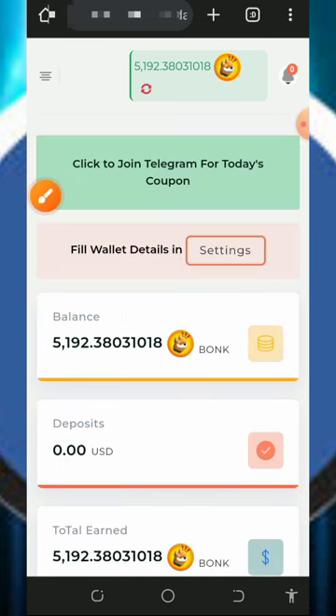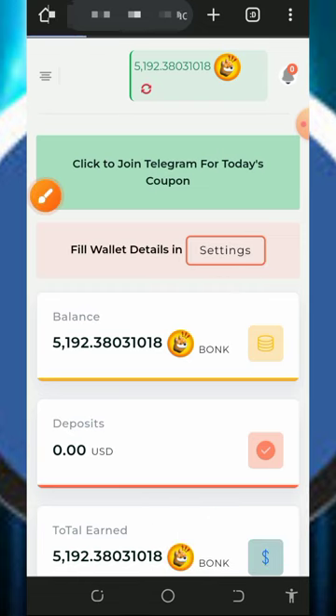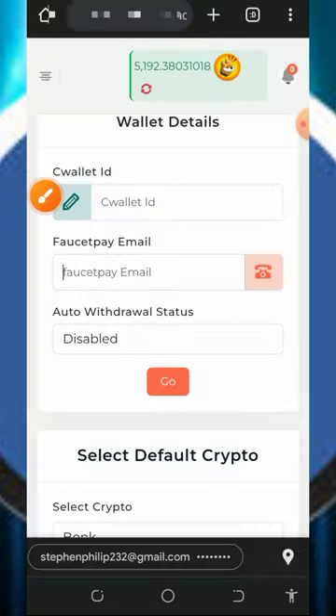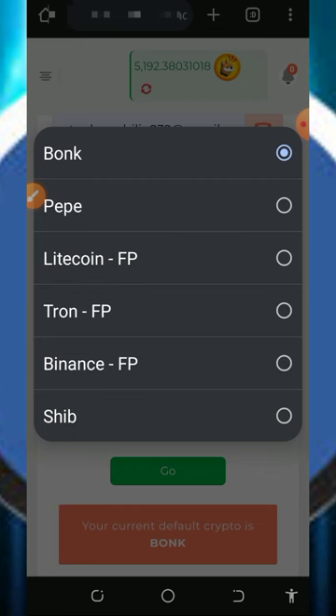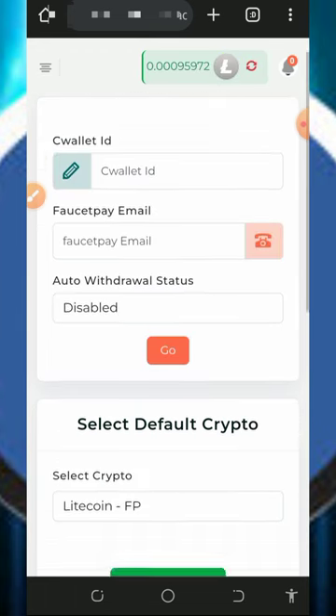The first thing to do is to fill out your wallet so that you'll be able to receive your payment. Tap on the settings button, then enter your FaucetPay email address. After that, choose litecoin and tap on the go button. Here you're going to see the total amount of litecoin you have on the platform right now.